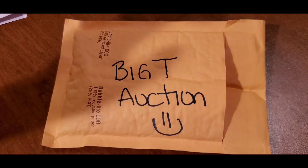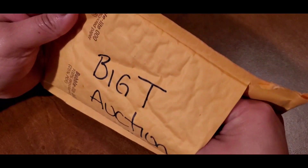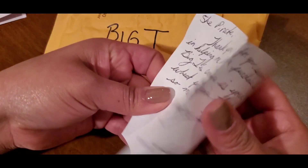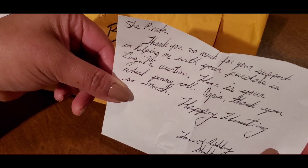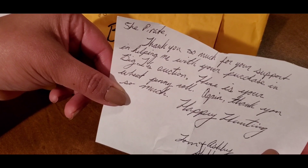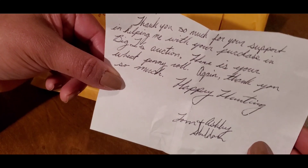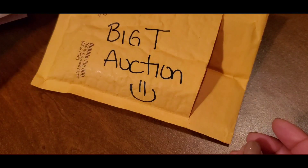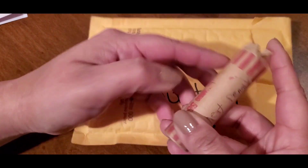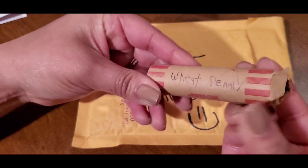Let's start with my winning from Big T Auction. It came very well packaged and secured — thank you very much. It came with a little note: 'ShePirate, thank you so much for your support and helping me with your purchase in Big T's auction. Here is your wheat penny roll. Again, thank you so much. Happy hunting, from Ashley Ann Sheldon.' Very sweet note there. And yep, that's exactly what it is.